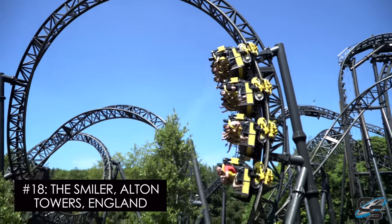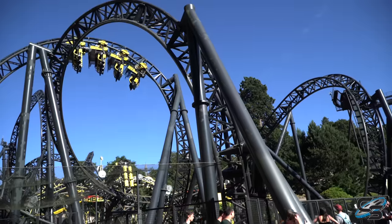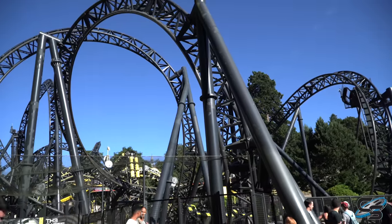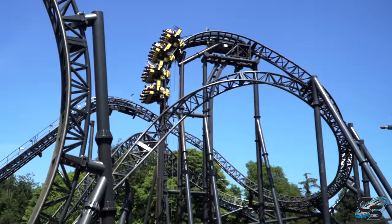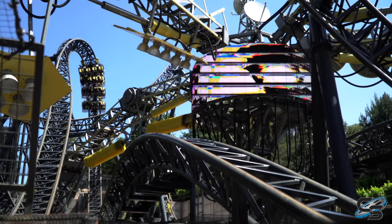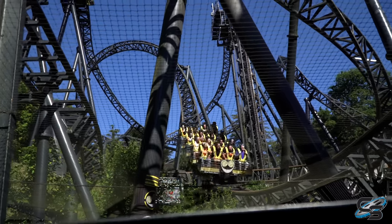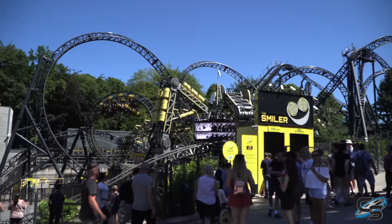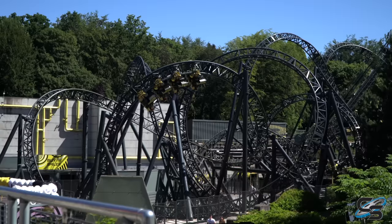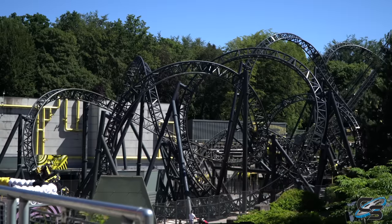At number 18, we have the ride with the most inversions in the world — it's The Smiler at Alton Towers. Talk about a unique experience. This felt like two roller coasters in one, broken up by a lift hill splitting them halfway through. Seven inversions in the first half, seven in the second. An absolute twisted mess of track — you have no idea where the coaster is going or where it came from. And it's got one of the most demented themes you've ever seen. One of those mesmerizing attractions that is both fun to watch as well as experience. Just keep your head forward.